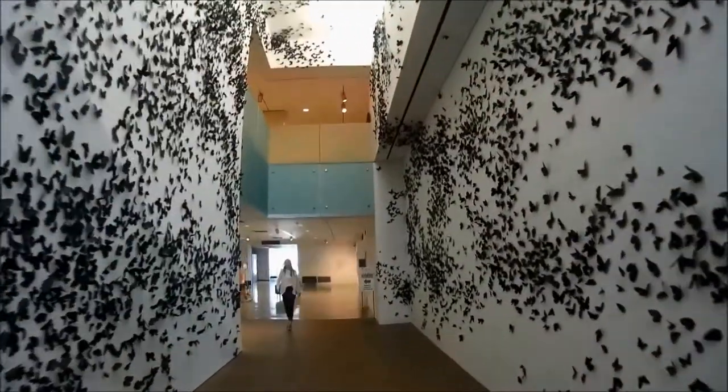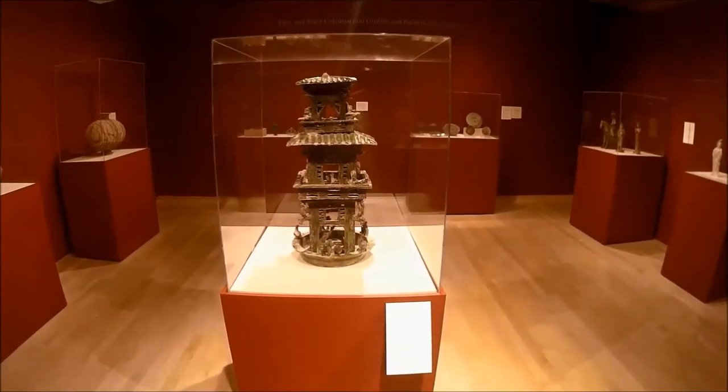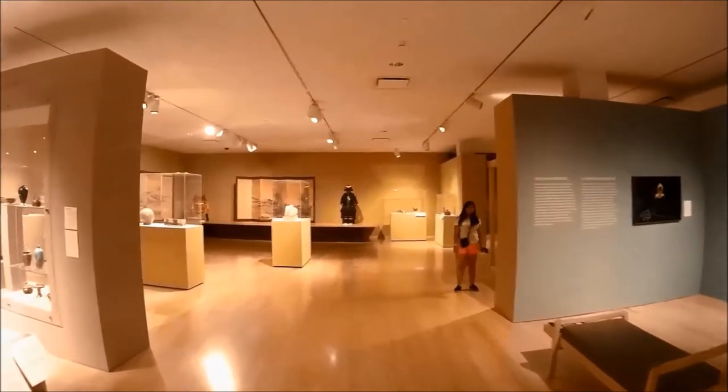After we purchased our tickets, across from the ticket counter we locked up our backpacks and selfie sticks in the free lockers provided by the Phoenix Art Museum, as they are not allowed inside.